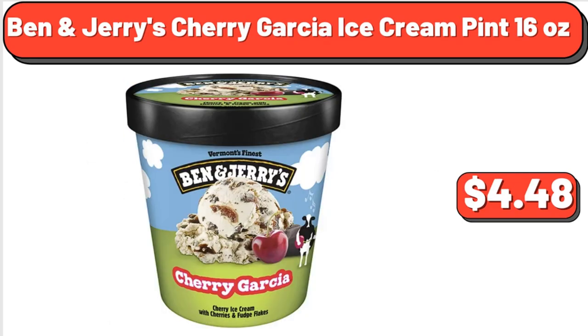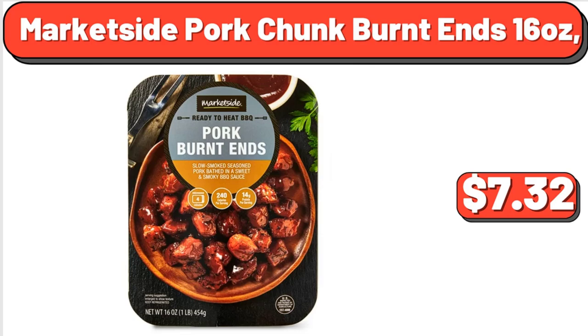Ben & Jerry's Cherry Garcia Ice Cream Pint, 16 oz, $4.48. Market Side Pork Chunk Burnt In, 16 oz, $7.32.